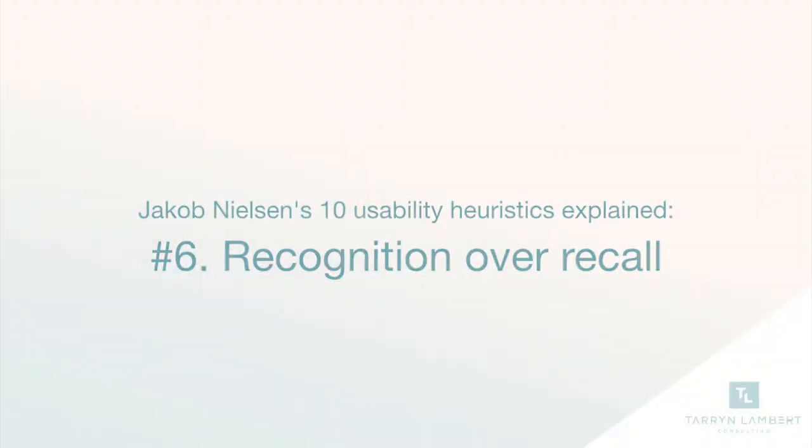For the 10th month of 2018, I'm going to give you 10 UX heuristics that you can use in your product or website. Number six: recognition over recall.